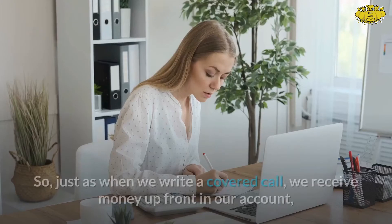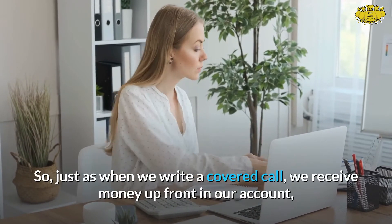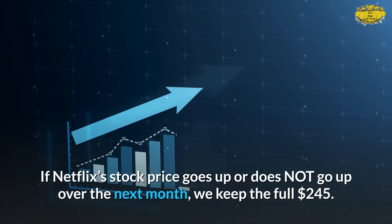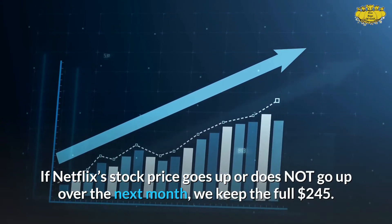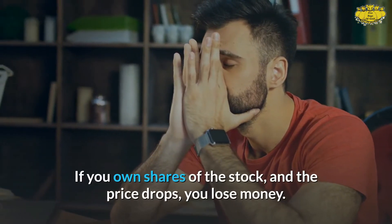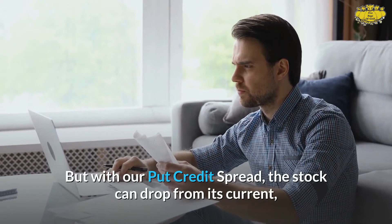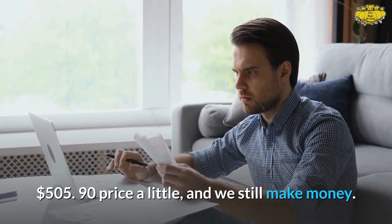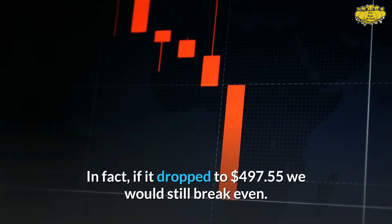Just as when we write a covered call, we receive money up front in our account, but we didn't have to buy the actual shares of stock. If Netflix's stock price goes up or stays flat over the next month, we keep the full $245. With our put credit spread, the stock can even drop a little and we still make money — in fact, if it dropped to $497.55 we would still break even.